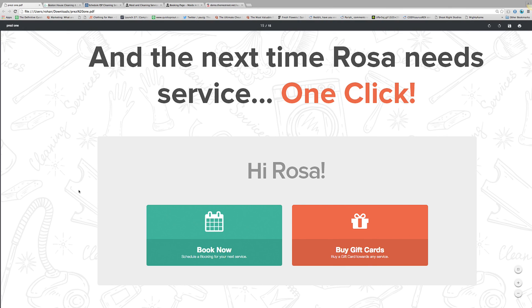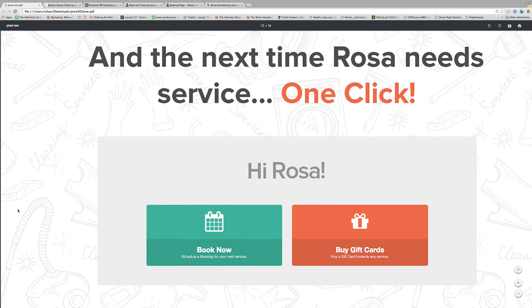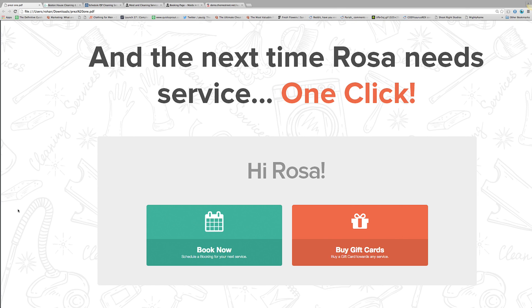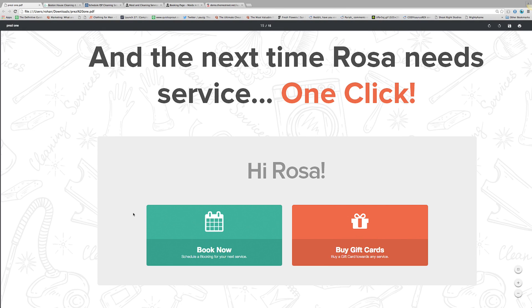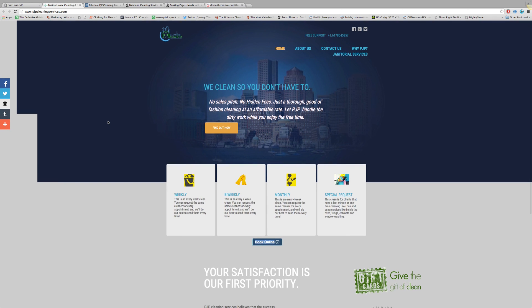The last thing is that as customers book with you, the system automatically creates an account for them so that next time they want to book, all they have to do is log in and click one button to create service again. It lets you grow your business faster because customers are more likely to come back, and it lets you grow without a bigger customer support staff because they no longer have to call to book each time. We have about 80% of our customers now either booking online or through their account with that one click. It also lets them buy gift cards, which is super important around the holidays.